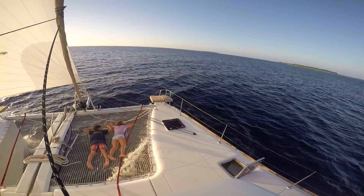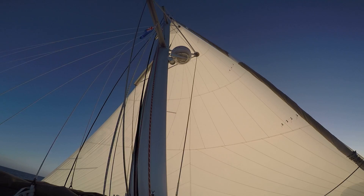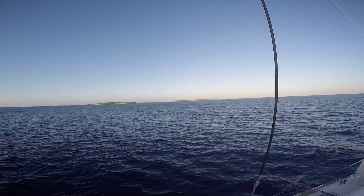Hey guys, do you know what this place is called? Farmerston Atoll! Farmerston Atoll — good job. There's the Cook Island flag, and we got 2 lines out. There's about 6 motus here, and a reef on the outside.